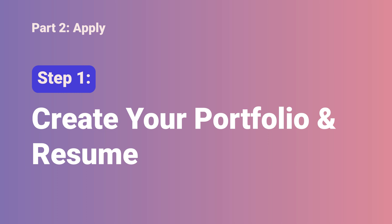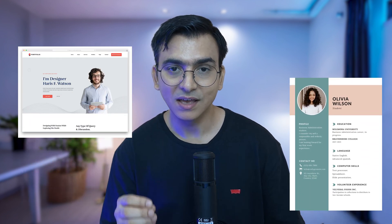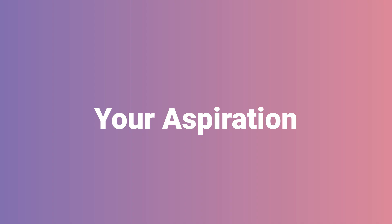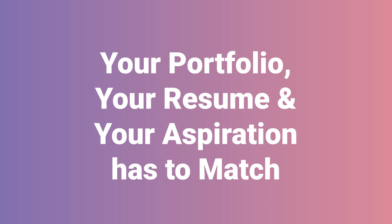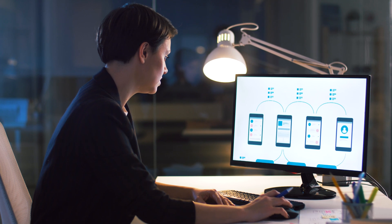Step 1 of the Apply phase is creating your portfolio and resume. The only way to get into UX design is via your portfolio. Every company and every job you apply for will ask for a resume and a portfolio. One mistake many aspirants make is focusing only on the portfolio and neglecting the resume — both are equally important. The key question is: what skills will you showcase? The answer is your aspiration. Your portfolio, resume, and aspiration must all match. If you aspire to be a UI designer but your portfolio only shows research, that's a sure-shot rejection.